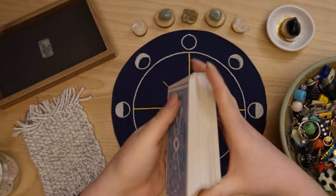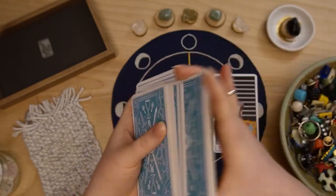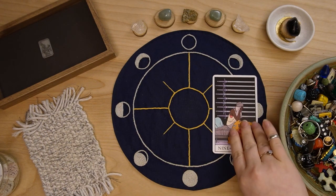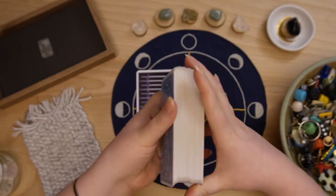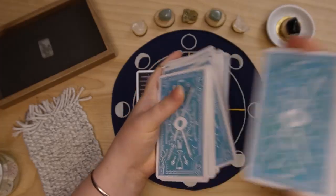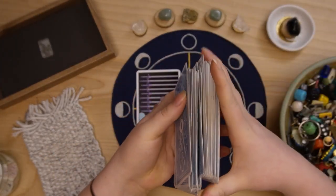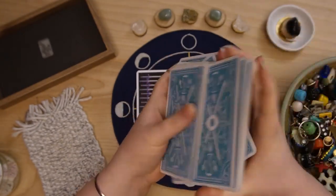Let's see group two — that one fell out immediately. Group two, you have the Nine of Swords showing up here as something to let go of from the previous year. Now let's pull the second card — what is something to stay, something to keep, something to carry over from the previous year or to nurture and grow in this new year?